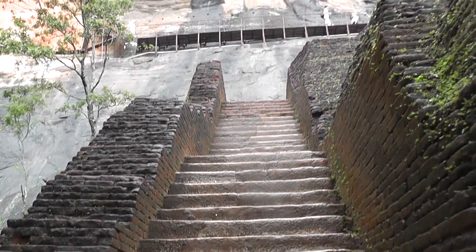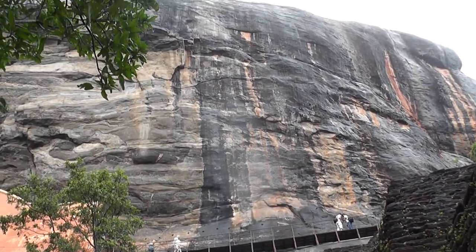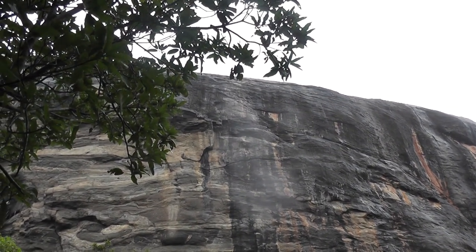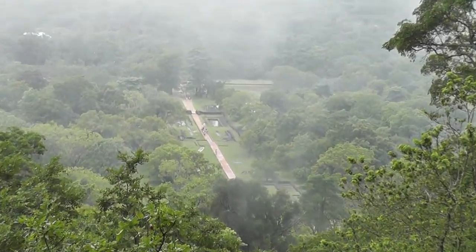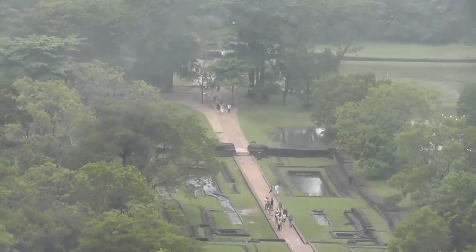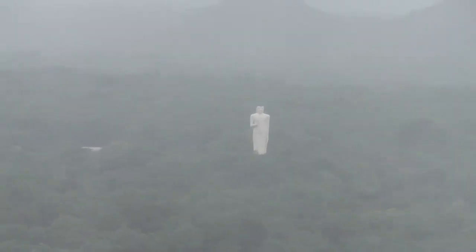Here we are very close to the rock, you can see it there. Now you can see the way in, about halfway up here. In the distance, a big white Buddha.